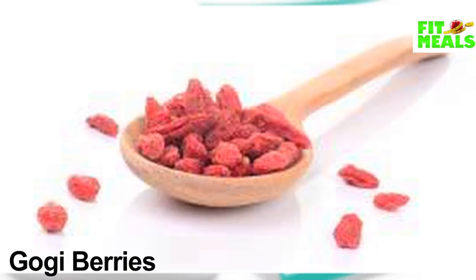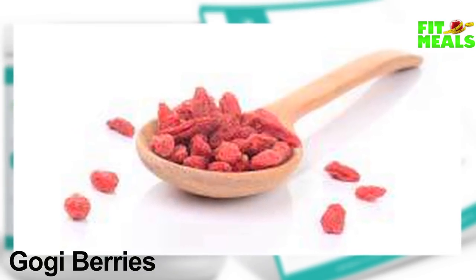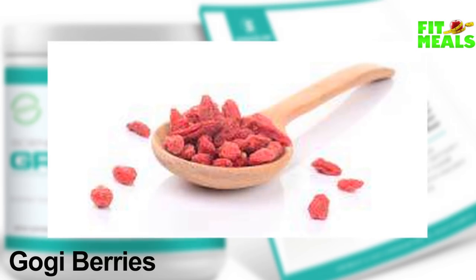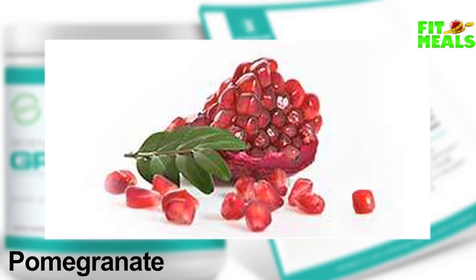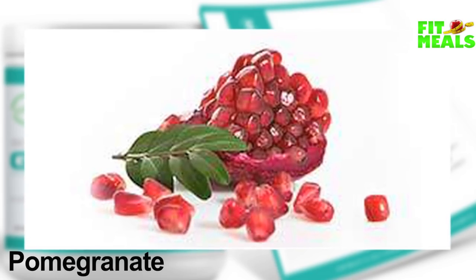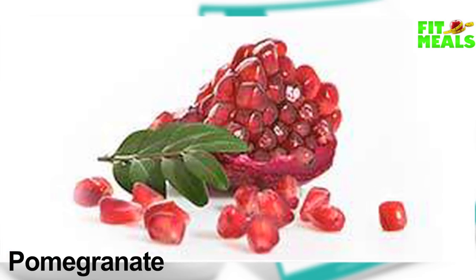Fourth up is goji berries. They've been extensively researched for their ability to generate feelings of well-being, increase energy, fight depression and mood disorders, plus naturally treat common illnesses like the cold or a fever. And the fifth nutrient superstar is pomegranate. It contains antioxidants, antiviral, and anti-tumor properties. Pomegranates are also known to be a good source of vitamins A, C, and E, which help relieve the effects of oxidative stress to avoid unwanted fat storage.